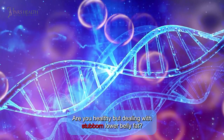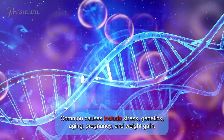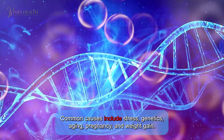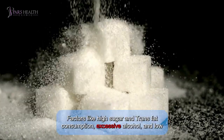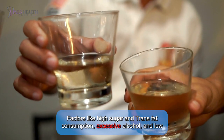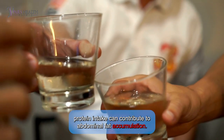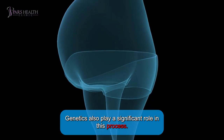Are you healthy but dealing with stubborn lower belly fat? Common causes include stress, genetics, aging, pregnancy, and weight gain. Women often gain weight around their waist and hips. Factors like high sugar and trans fat consumption, excessive alcohol, and low protein intake can contribute to abnormal fat accumulation. Genetics also play a significant role in this process.